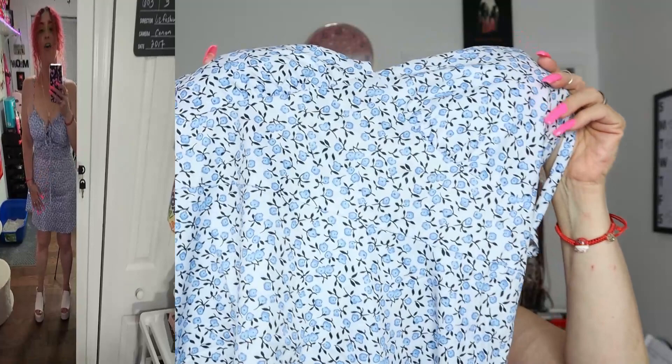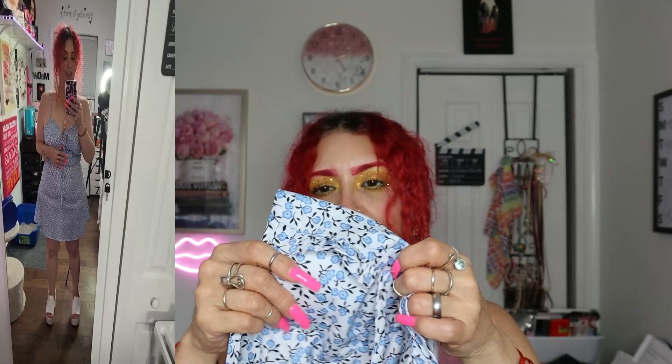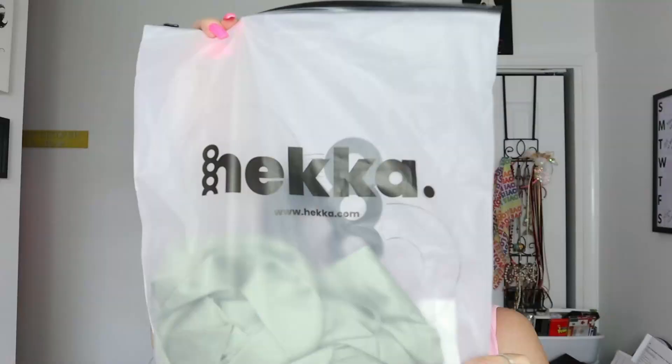I love this one. It has spaghetti straps and it brings this tie in the front so you can tie it. It has bra pads — I hope they are removable. They are not removable, but I'll make a hole and remove them. I really love this pattern. It is not stretchy whatsoever, but it's really soft, really flowy, and you can tell it's really fresh.